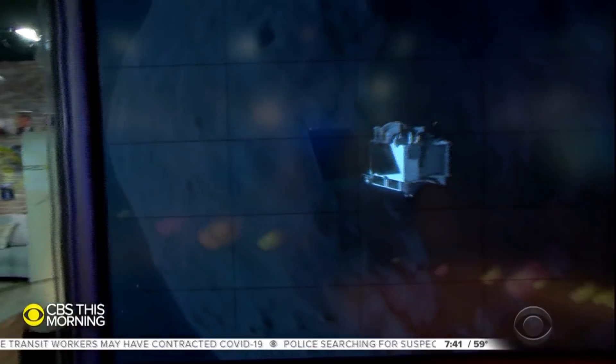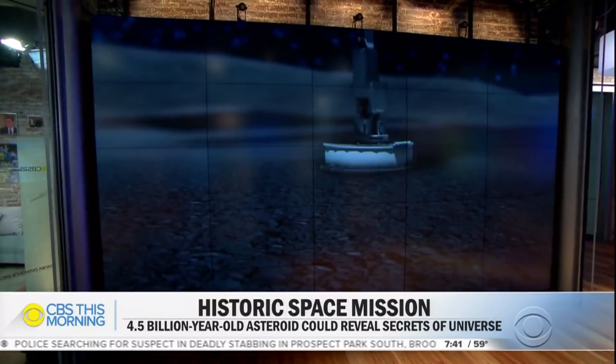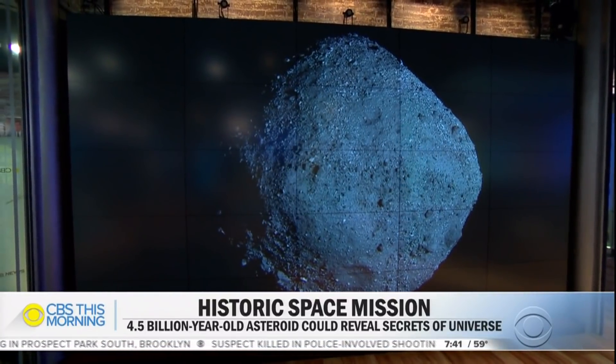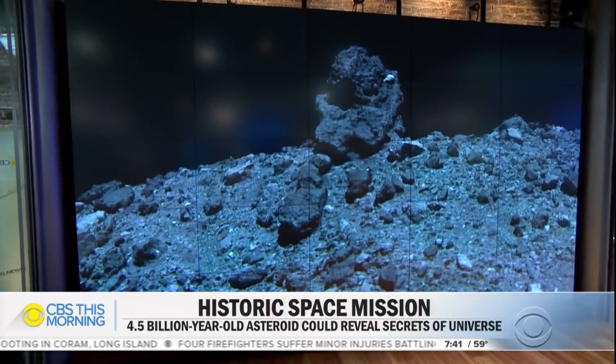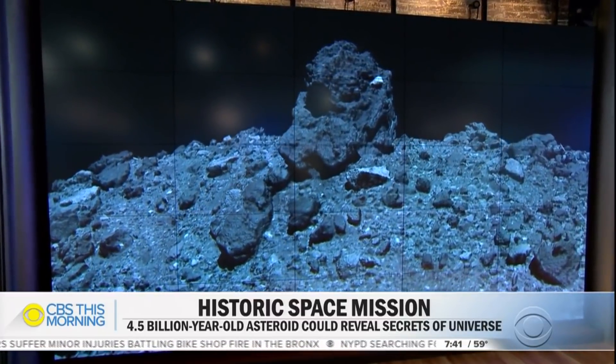History could be made today on the other side of the solar system. This afternoon, a NASA spacecraft will make a daring attempt to collect a sample from an asteroid and then bring it back to Earth. If successful, this would be the space agency's largest return of extraterrestrial material since the Apollo program brought back rocks and dust from the moon. The asteroid, named Bennu, is about as tall as the Empire State Building. Mark Strassman got an inside look at the mission.